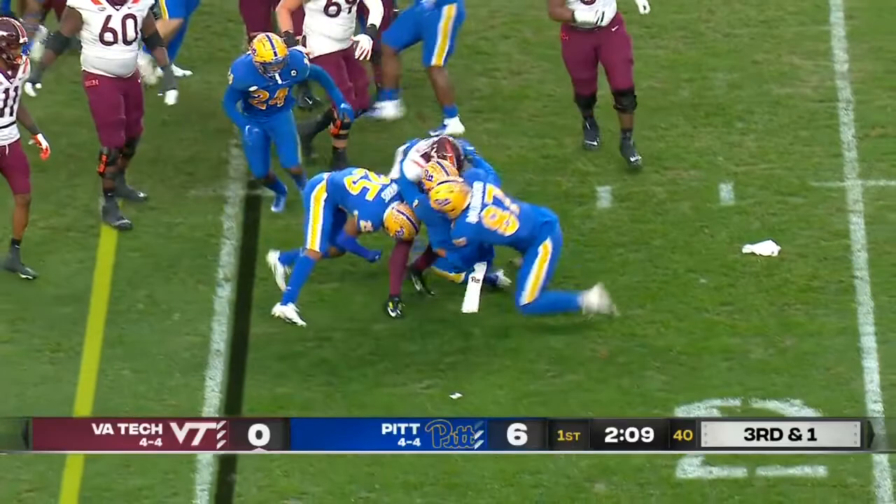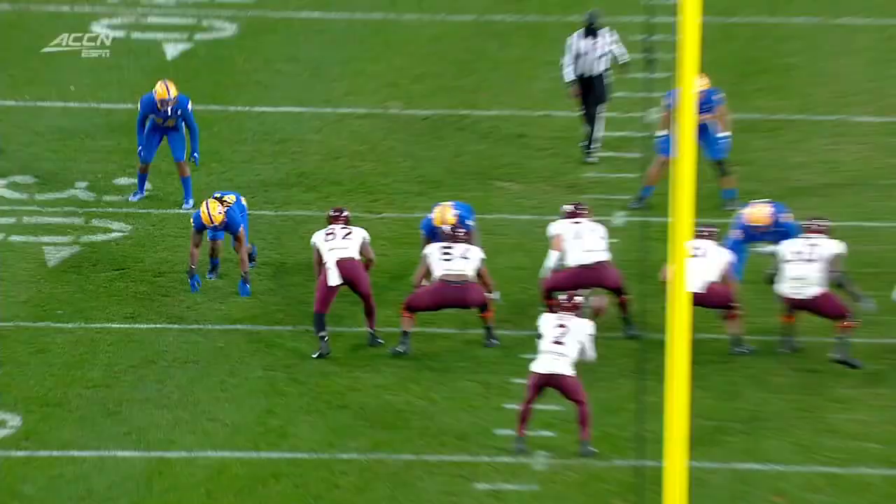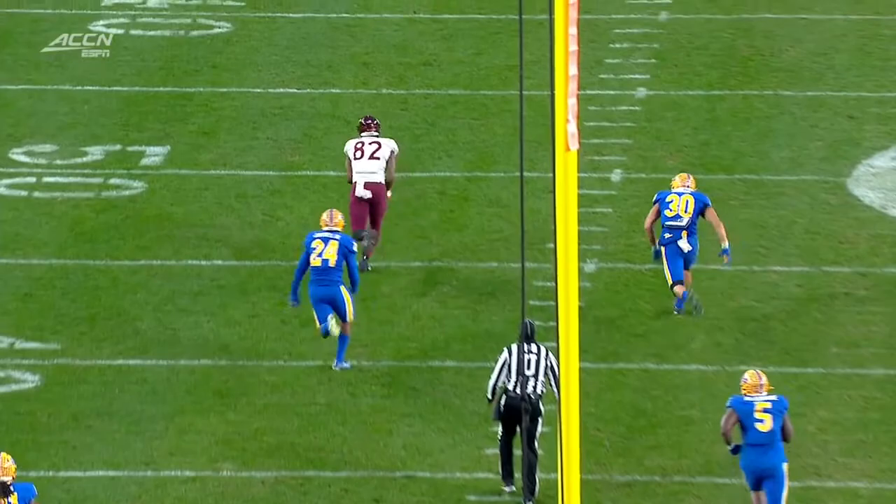Think about that defensive line. Keyshawn Kamp's been hurt much of the year. He had 10 sacks last year. Purple on second catch, receiver wide open. Into pick territory. Load the box, and James Mitchell is going to slip out — and nobody runs with him.